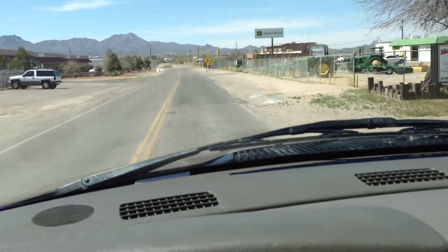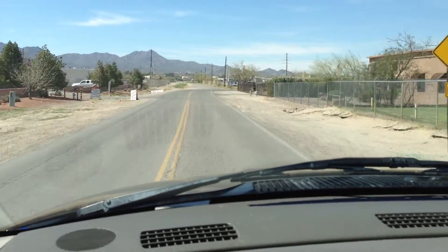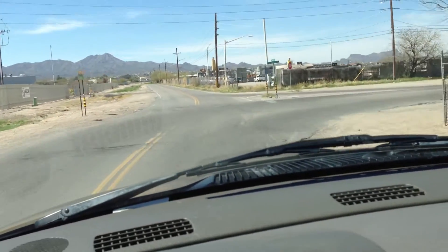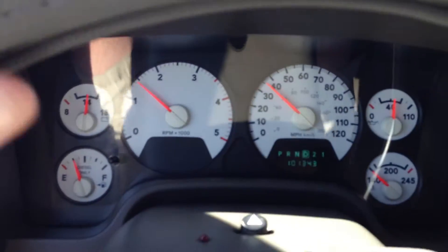If you come to Tucson to drive it home, you're going to pay tax and a dock fee. The dock fee is $250; tax is 2% city tax here in Tucson, plus whatever your state tax rate is. If your state tax rate is 3%, you're going to pay a total of 5% tax and the $250 dock fee.